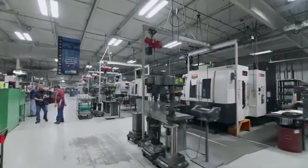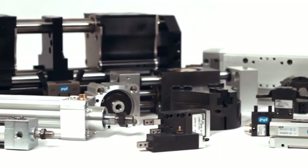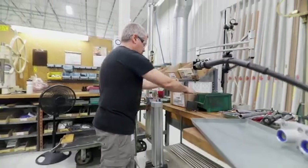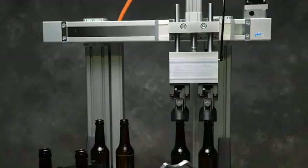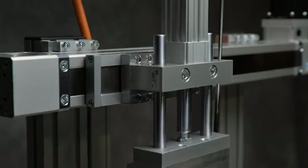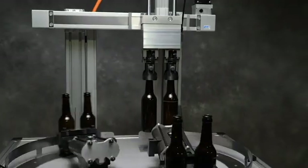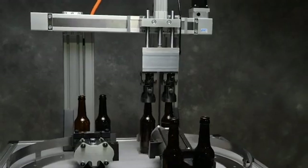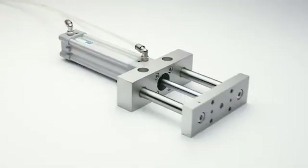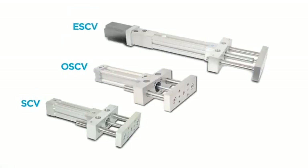For over 60 years, PHD has built a reputation for innovation, quality, delivery, and continuous improvement. In that tradition, PHD has updated the family of vertical thruster slides that deliver power and precision for projects requiring vertical or non-rotating motion. These slides come in a variety of cylinders, bore sizes, and travel lengths. To provide greater flexibility, we offer three different power versions, because when you have the right tool for the job, it makes any task easier.